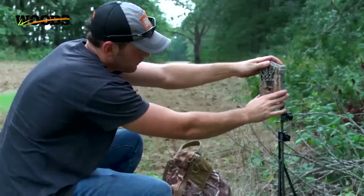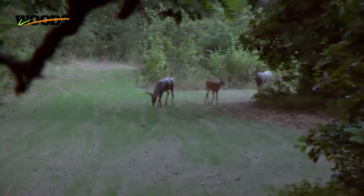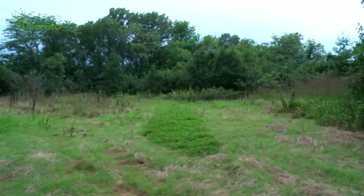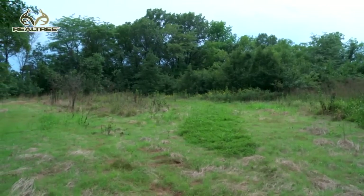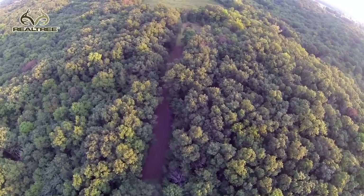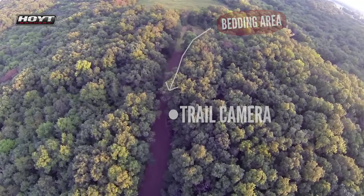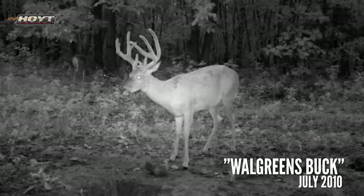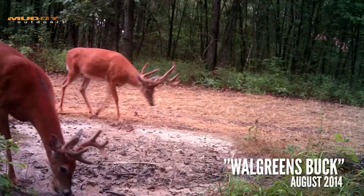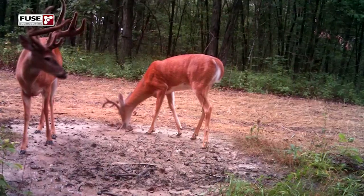We put a Cabela's trail camera down there over a small opening — the same exact opening that he walked through back in 2009 the evening that I missed him. The season comes in on September 15th, so we've got about 2½ weeks. I'm going to be monitoring these cameras really close. I may even go up there and hang a set towards the south end of that food plot because I think that's where he likes to bed. As they get older, they begin to shrink their home range, and I'm hoping that's what this guy has done. Hopefully we start picking him up and make some strategic decisions as we get closer to opening day in Missouri.